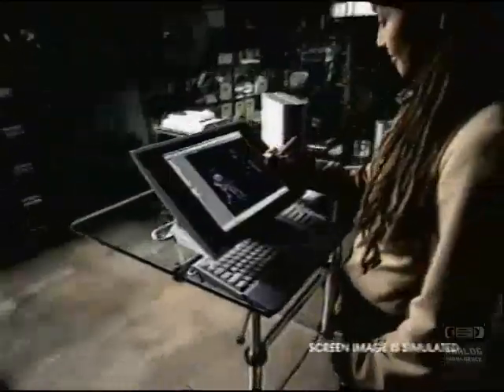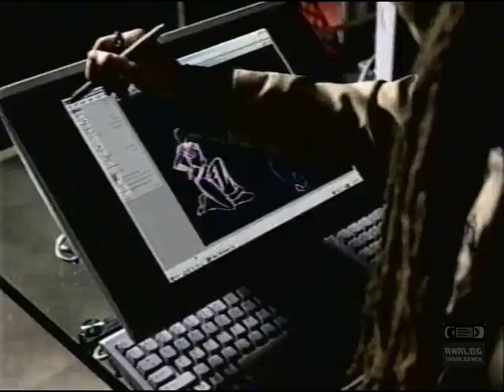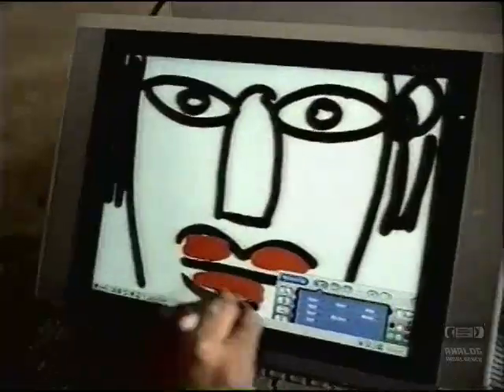Presenting the Sony Vaio Pen Tablet PC. A modern version of putting pen to paper.